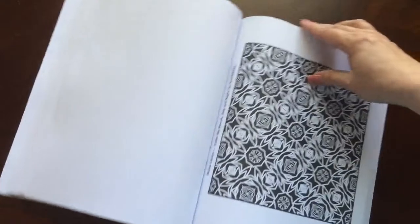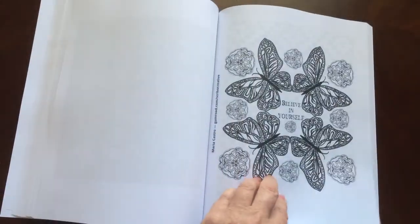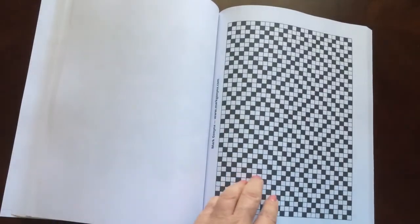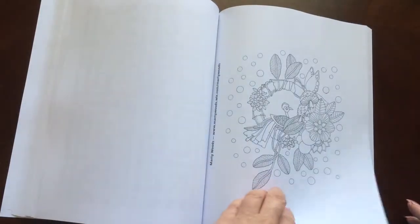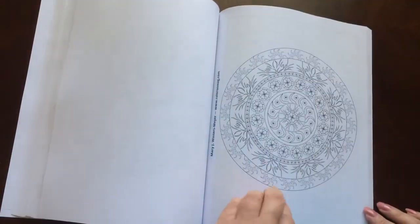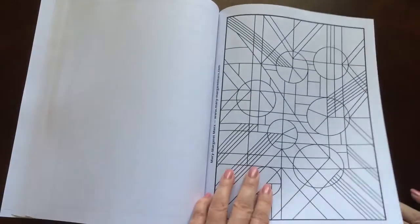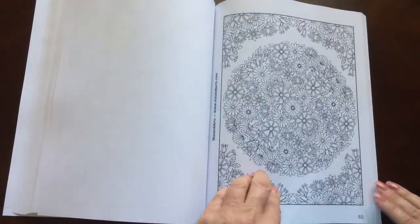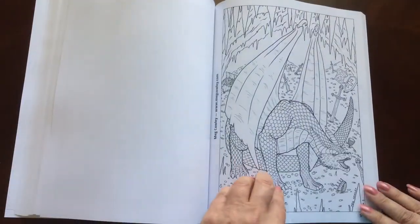All the illustrations are single-sided. If you use markers, please put in a sheet of cardstock or an extra couple of sheets of paper so you don't have bleed-through to the next page. The paper in this book is a medium weight paper — it's 60-pound bright white that is used by Creative Space.